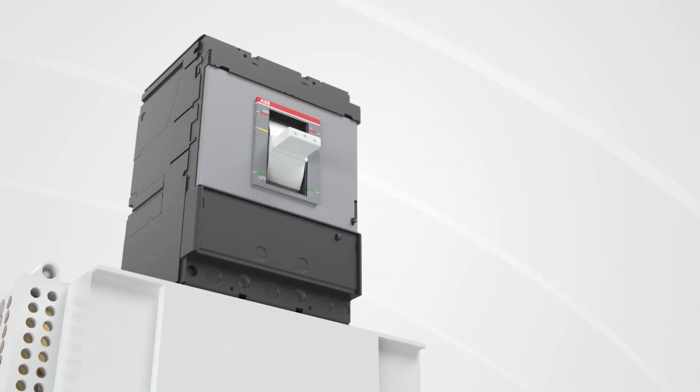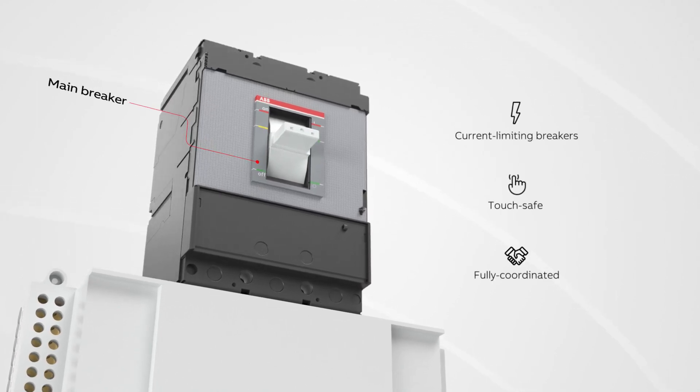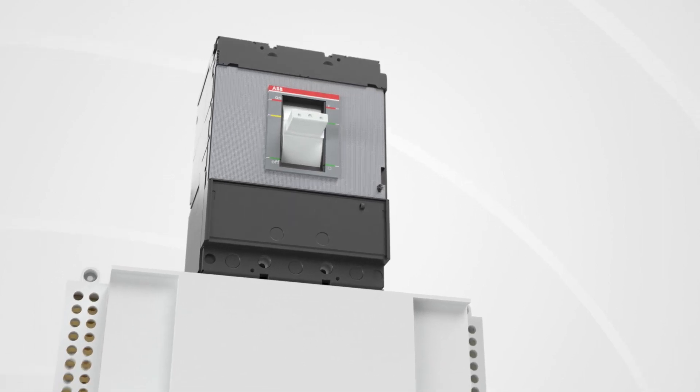ProLine panel boards and circuit breakers are current limiting, touch safe, and are selectively coordinated with the main breaker. Panel boards are available in 225 and 400 amps.